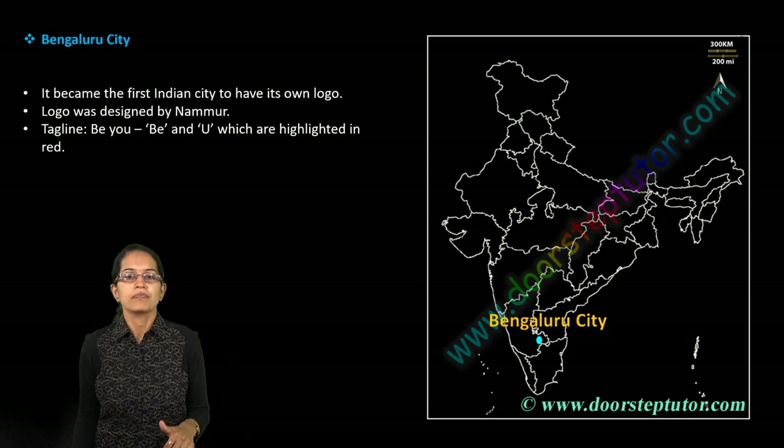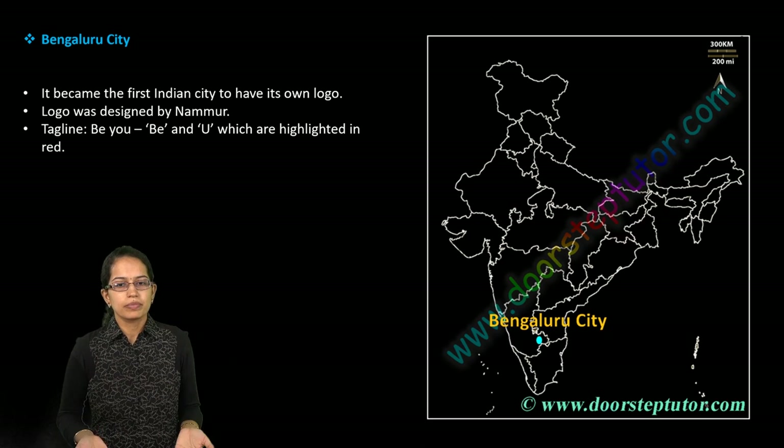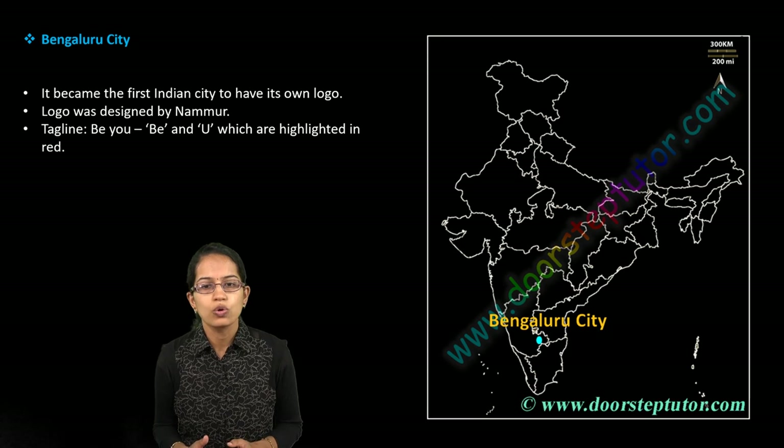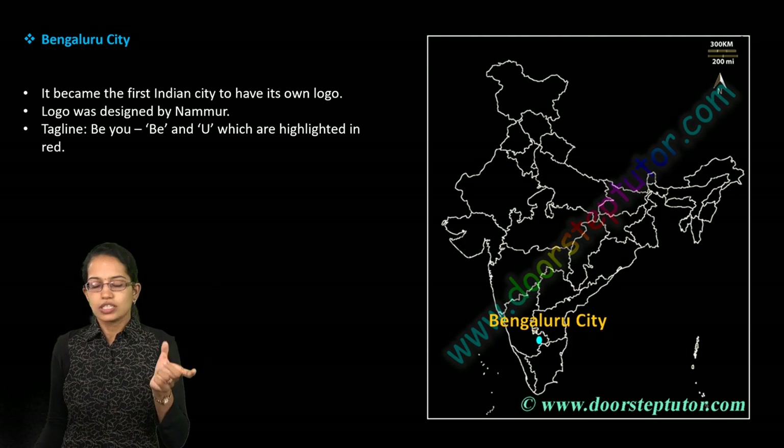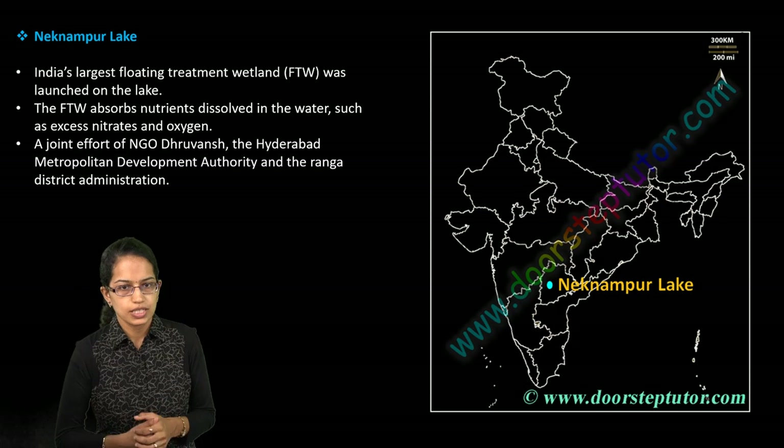Bengaluru is one of the major cities which has got its own logo. This is 'B' and 'U' marked in red color — a unique logo 'B and U' that has been designed for the city.